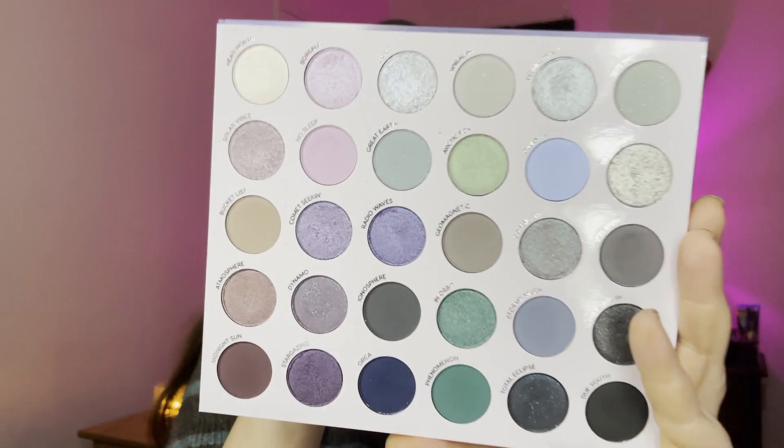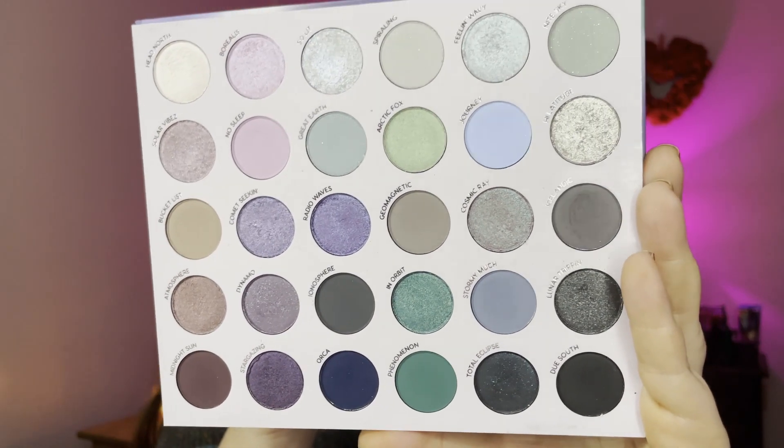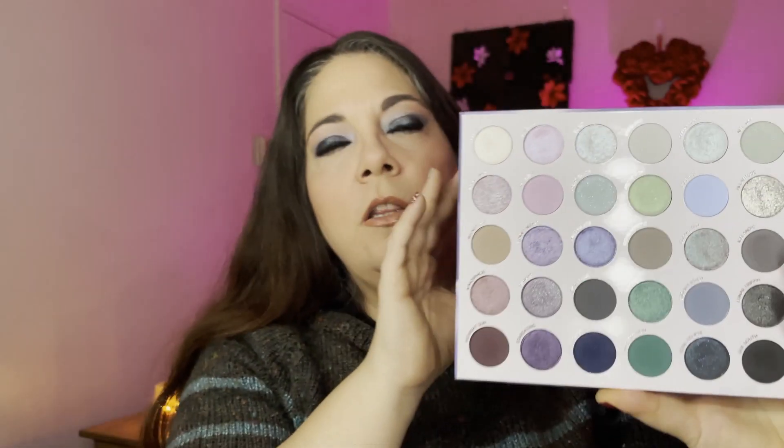Palette number two was my second choice and that is the ColourPop Aurora Struck palette. When this color story came out I did not jump on it right away and it sold out almost immediately, but I was able to snag it when they relaunched it. This is actually the palette that is on my eyes today and I was able to create six different looks with it. I used the columns to guide me and they ended up being really pretty looks.